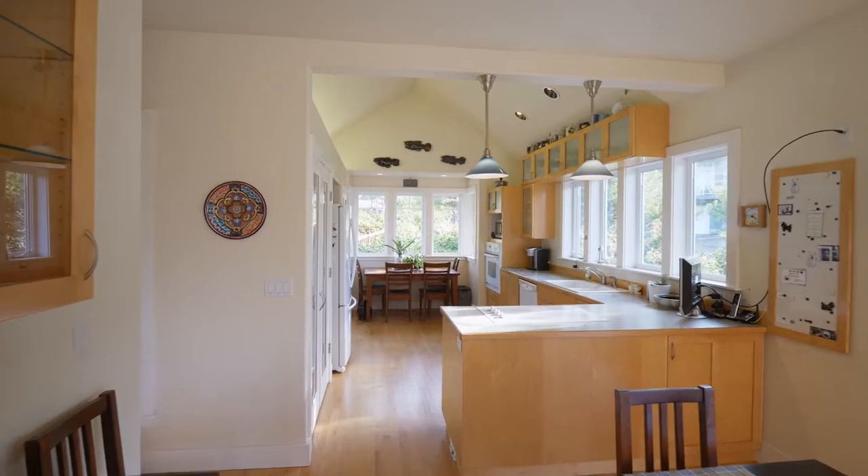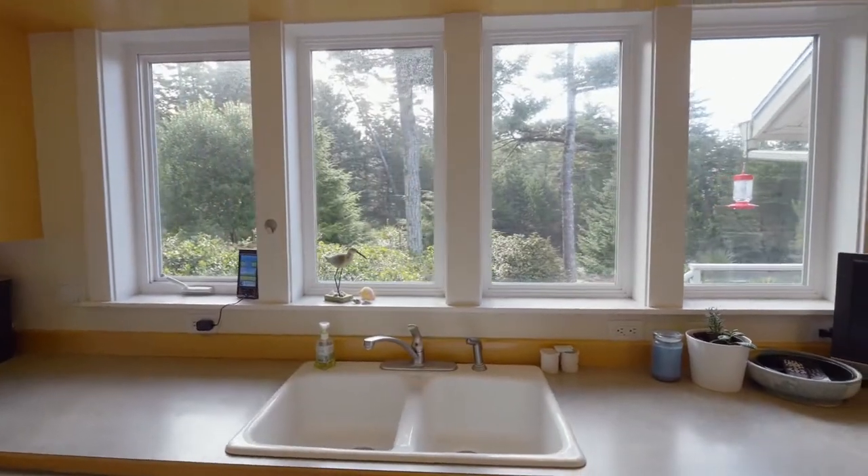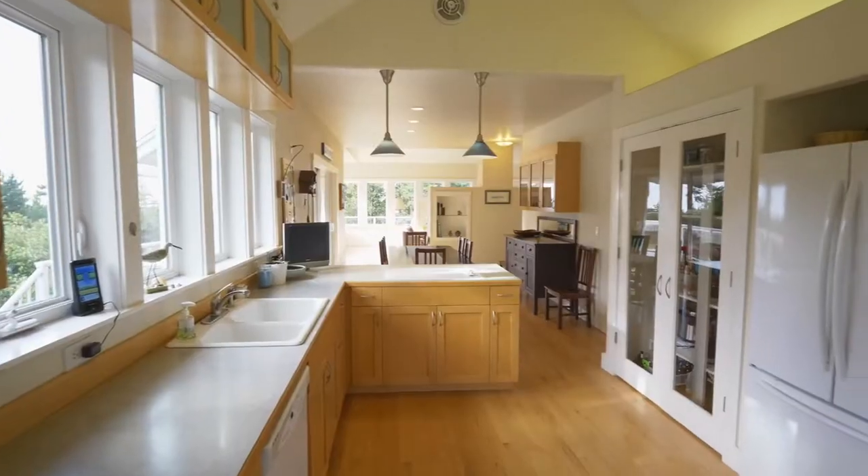The dining area opens to the vaulted kitchen with views of its own, custom cabinets and double glass-front pantries.